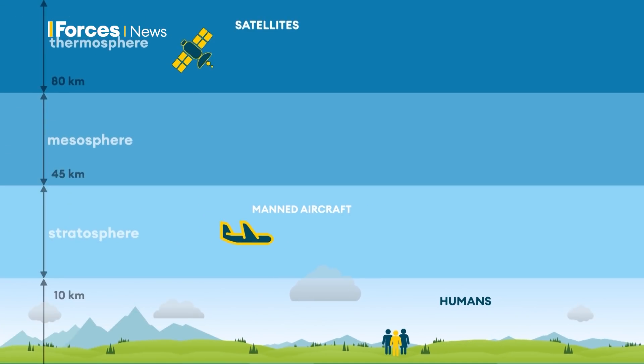Phaser 35 sits at the edge of the stratosphere. The data gathered is similar to other platforms — it's the way it operates that could be a game changer.